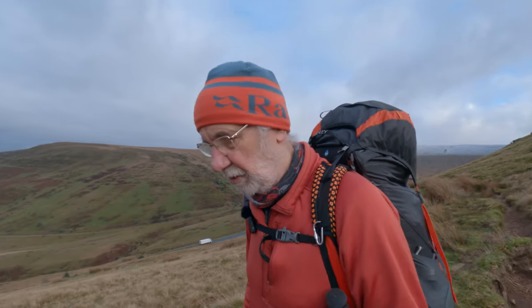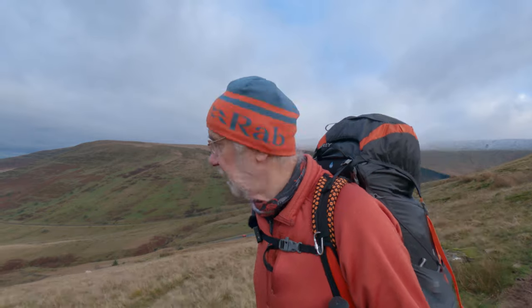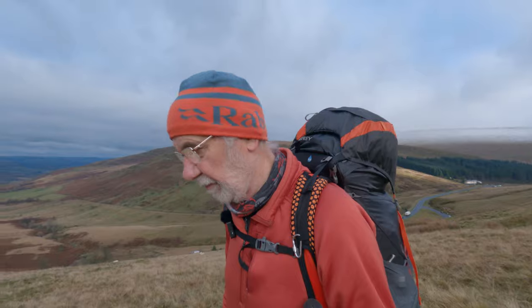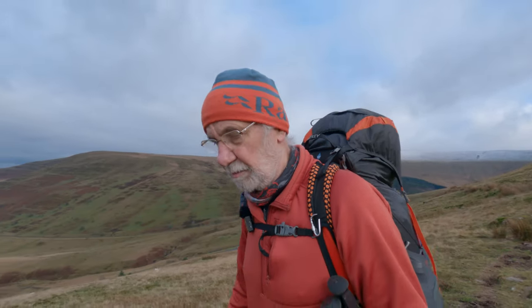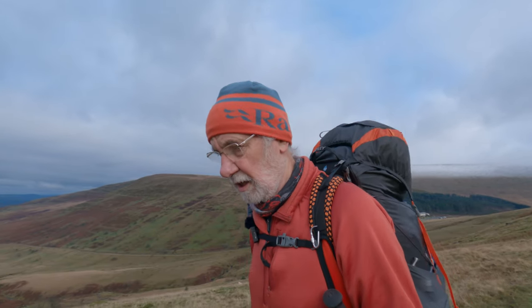So I've got a couple of miles to walk to where I'm hoping to camp. I don't know if you can see behind me, but there is snow on the top of the main beacons - Corn Du, Pen y Fan, etc. And a little bit on top of Fan Fawr as well, but shouldn't be anywhere I'm going. Which is a bit of a shame really, but you can't have it all, can you? Anyway, let's go.